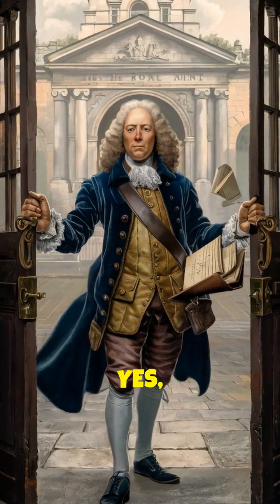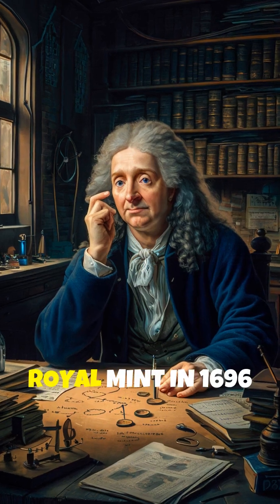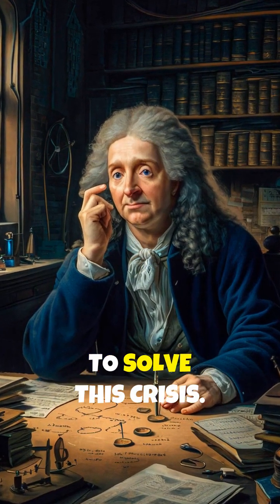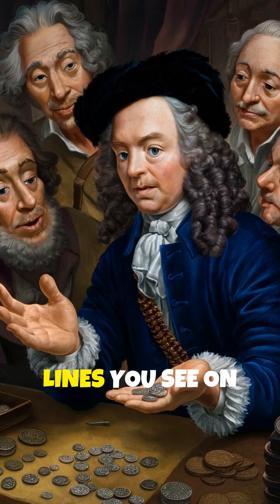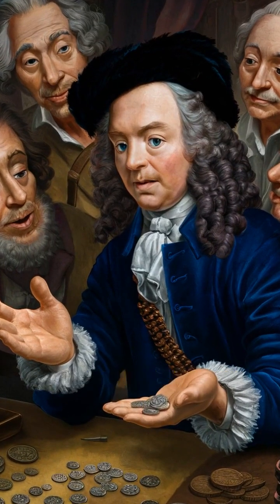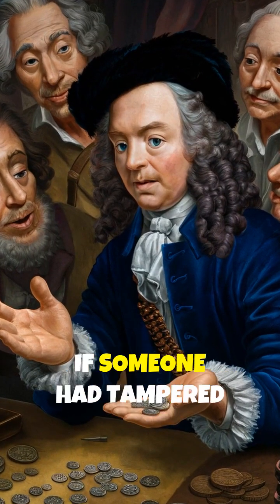That's why Isaac Newton — yes, the gravity guy — was hired by the Royal Mint in 1696 to solve this crisis. Newton's solution was brilliantly simple: he added those small lines you see on the edges of coins today, making it immediately obvious if someone had tampered with them.